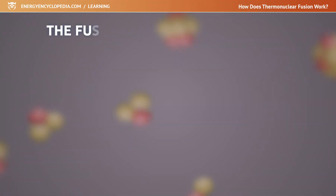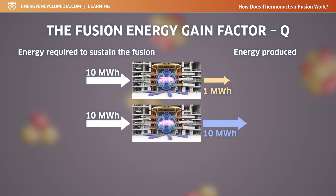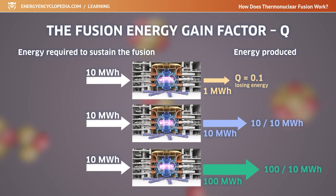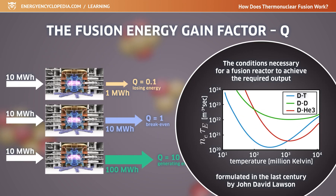The production of electricity in fusion power plants will only be possible if we get significantly more energy from the fusion reaction than we use to ignite and sustain it. The ratio of the energy produced to the energy required to sustain the fusion reaction is called the gain factor. The conditions necessary for a fusion reactor to achieve the required output were already formulated in the middle of the last century by John David Lawson.